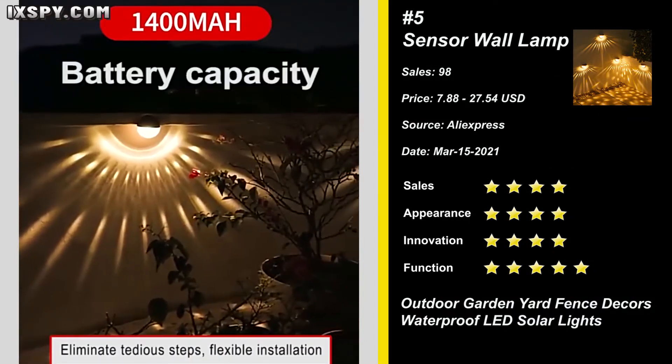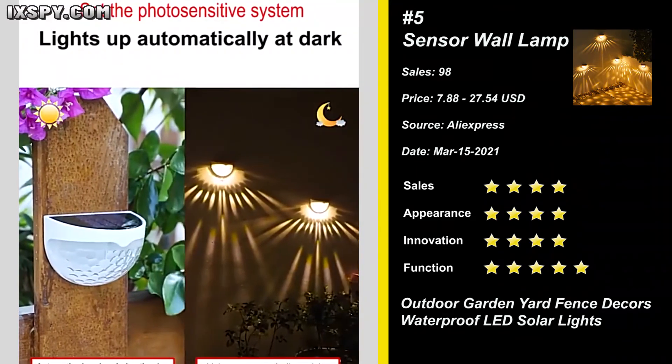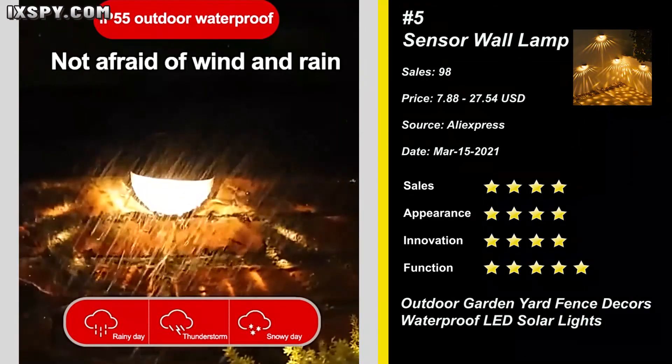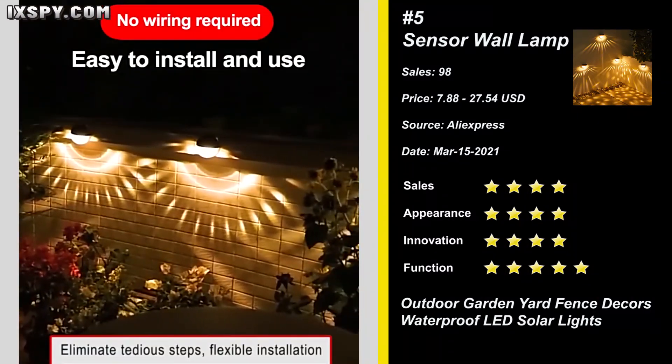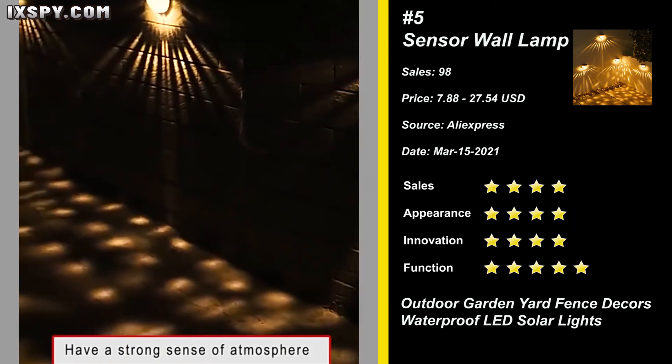Our next product is Sensor Wall Lamp. This solar light is not affected during rainy days or rainy seasons. High power solar energy panel with high photoelectric conversion. Let you enjoy zero electricity cost all year around. The installation is simple and convenient — as long as there is sun exposure, it can be installed anywhere. Sell it now.